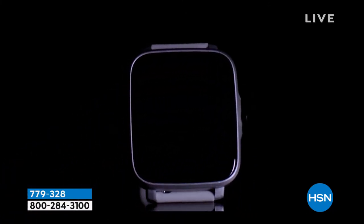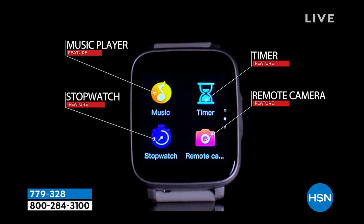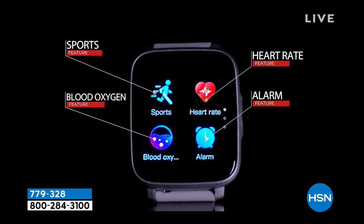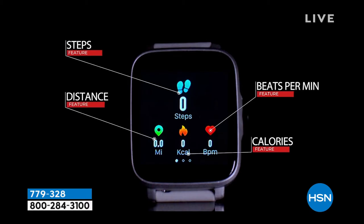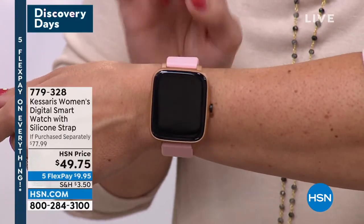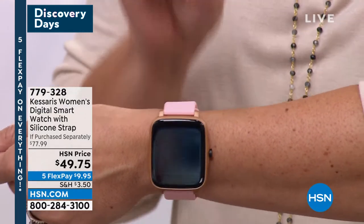I was so impressed. It does everything from your steps — it tracks your distance, it tracks mileage, your heart rate. It also does your blood oxygen level. You don't expect to see all that for under $50. It helps you find your phone as well. I love that it does the heart rate and the calories. You can put your workouts in it, and we have three colors. Under $50. This looks and acts and feels like those couple hundred dollar smartwatches.